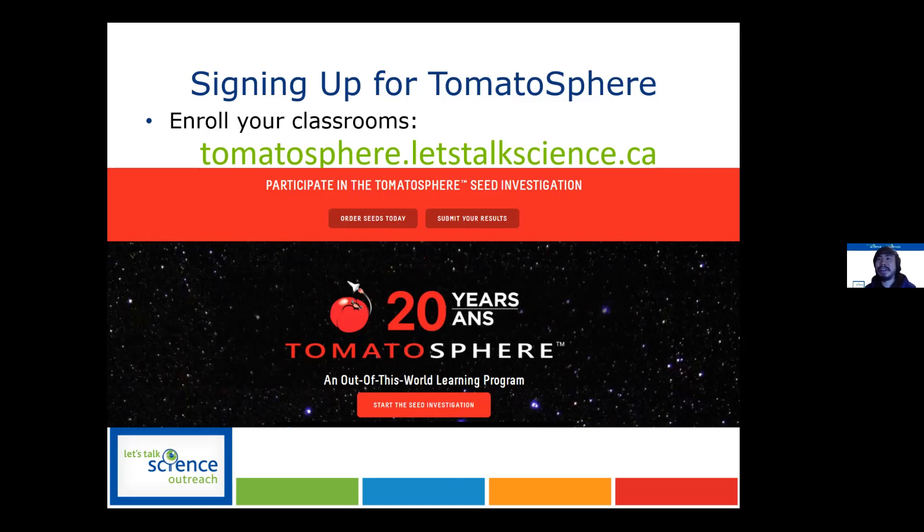One question: is it only schools you're allowing to do this? Halton Food runs outreach programs where we have kids gardening. I also run a junior gardening program through the Horticultural Society. Is it school groups specifically?